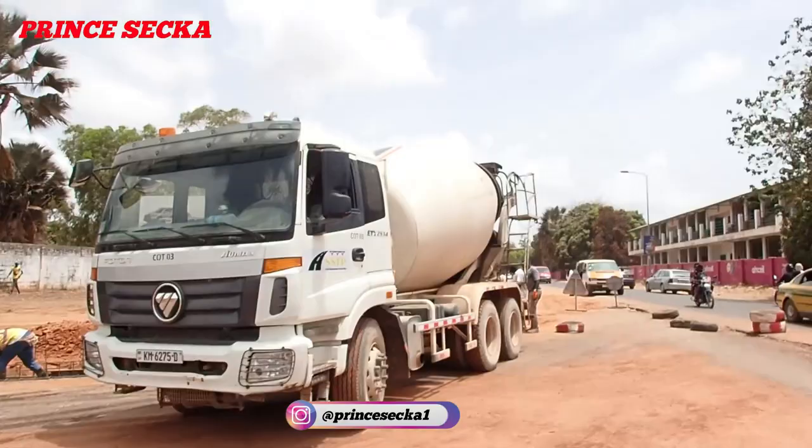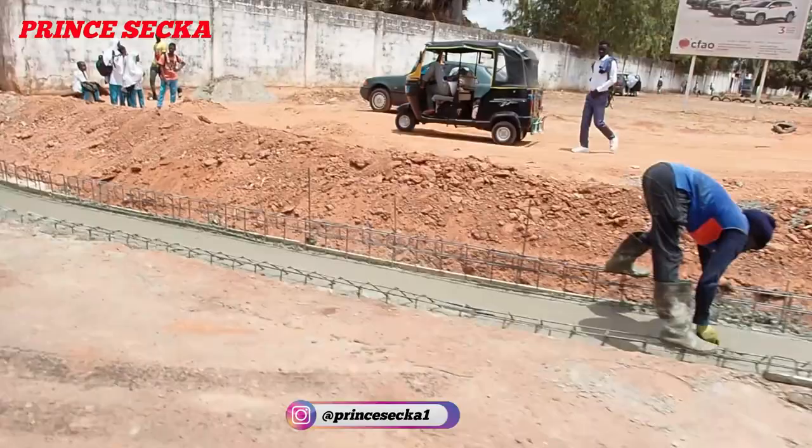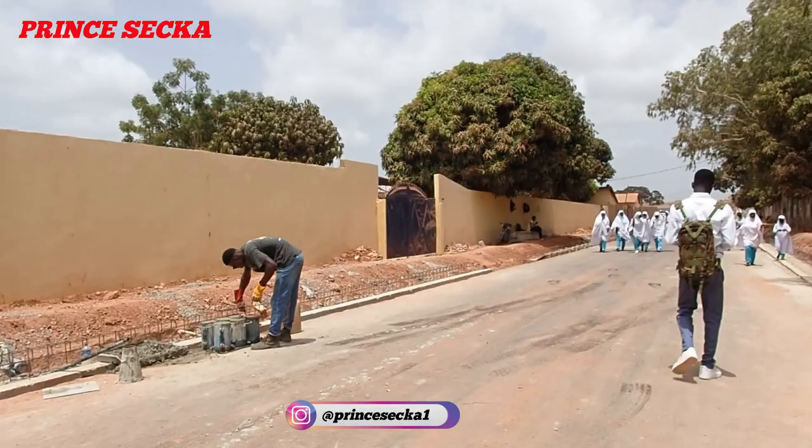There's a concrete mixer here — this is how the work is going on over there. As you can see, they are putting some concrete here. That's the machine over there doing the concrete. This is how the update is going.